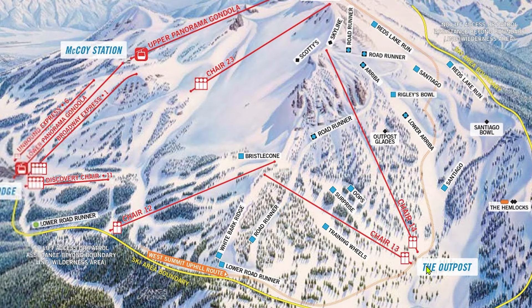We'll start at the outpost, which you can see here on the far right side of the map — it's the back side of the resort. The outpost has two double chairs: Chair 13 and Chair 14. These lifts are nice because they are secluded, meaning they're not as busy as the rest of the resort. The downside, however, is that they are old, long, slow doubles that can have painfully long ride times. While Chair 13 rarely has a line at all, Chair 14 can get lines from 5 to 10 minutes only on the busiest days.